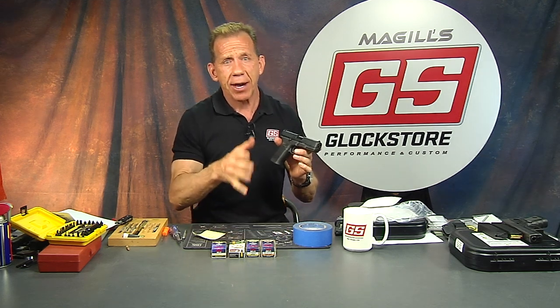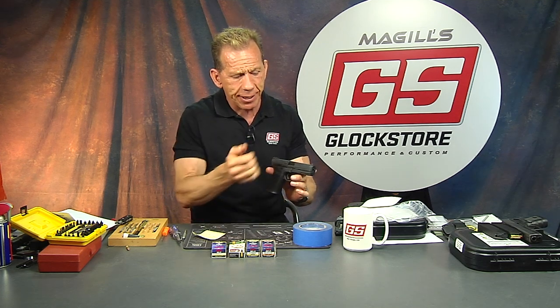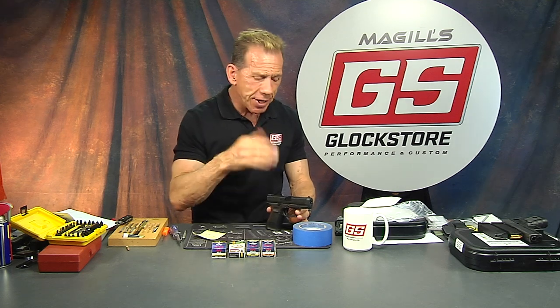I am Lenny McGill — this is the Glock Store Performance and Custom Shop. We've sold a couple hundred of these already and we're going to sell a couple hundred more. People love it. There has been some negative stuff out there with the slide cracking — I'm anxious to see why and how that happened, because it is plastic. At the end of the day, that's something to consider. Thanks for watching — tune in because we're slowly but surely getting Nashville done. I'm going to do the first video in Nashville on this Glock 44 at the farm range. Thanks for watching, I'm Lenny McGill at the Glock Store — we'll see you next time.